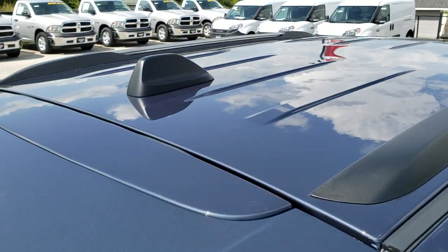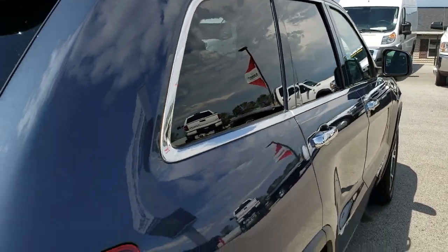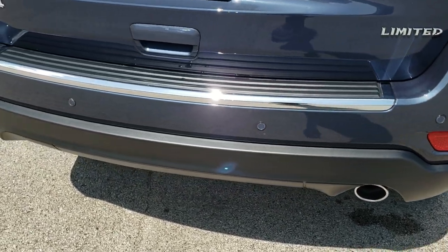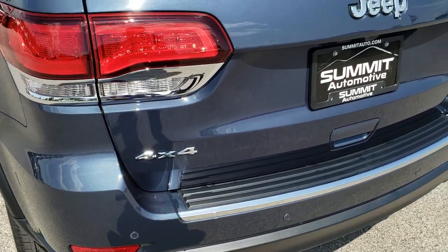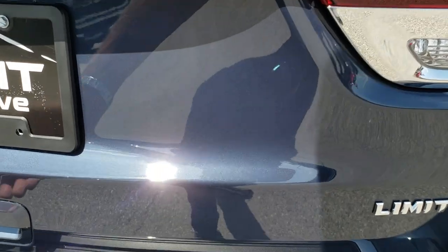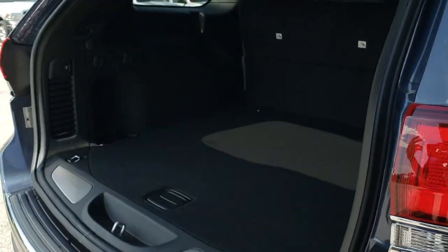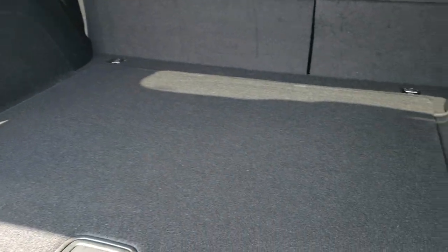You do get roof rails on this one, your Sirius XM antenna, chrome-tipped exhaust, backup sensors as part of the blind spot and cross path detection system, and the LED tail lamps. The chrome-trimmed 4x4, Jeep, and Limited lettering. This is a power liftgate — you just press the button and it'll lift up for you. Also, if you have your key on you, you can open it with that.